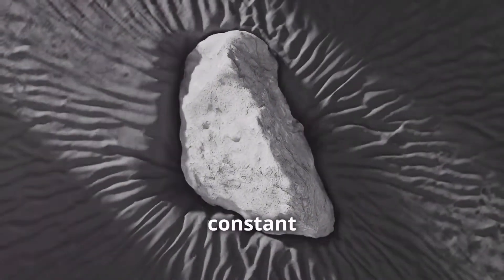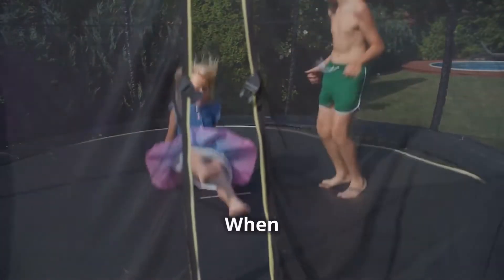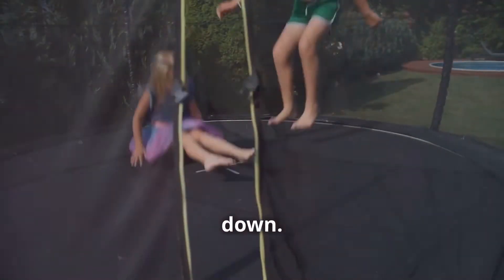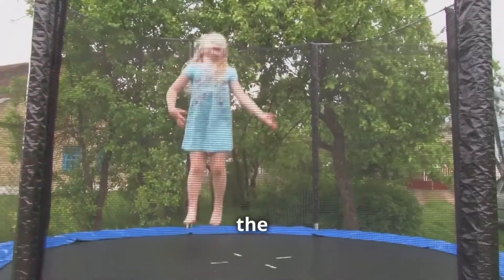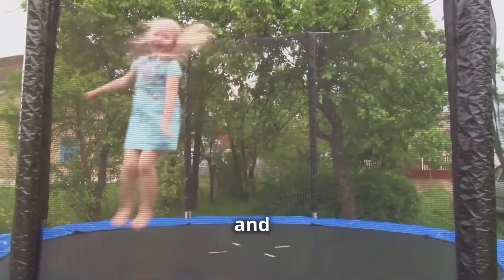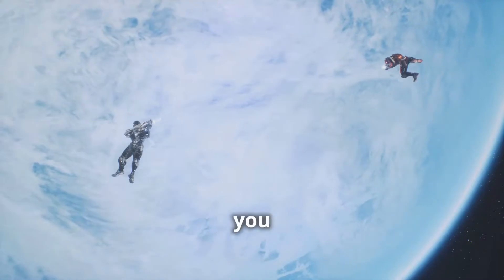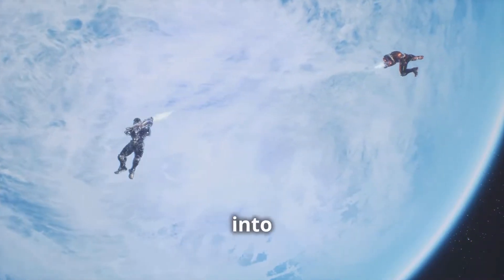Gravity is a constant force that acts on all objects with mass. Think about jumping on a trampoline — when you jump, gravity pulls you back down, but the trampoline springs you back up. The springs store energy when compressed and release it to push you upward. Gravity is always there, even when other forces are at play. It acts on everything, from the smallest particles to the largest planets, keeping you grounded and preventing you from bouncing into space.